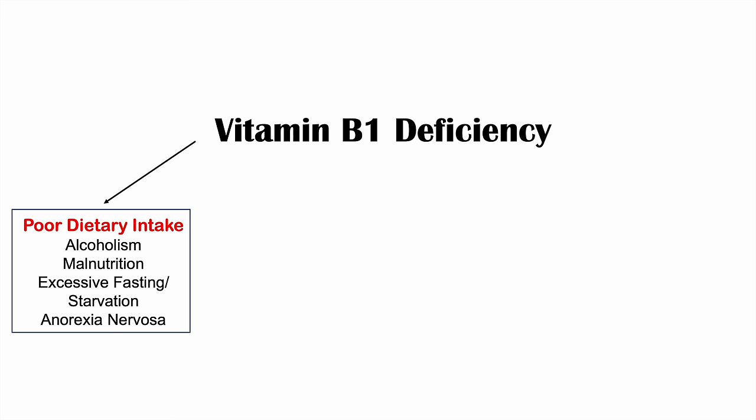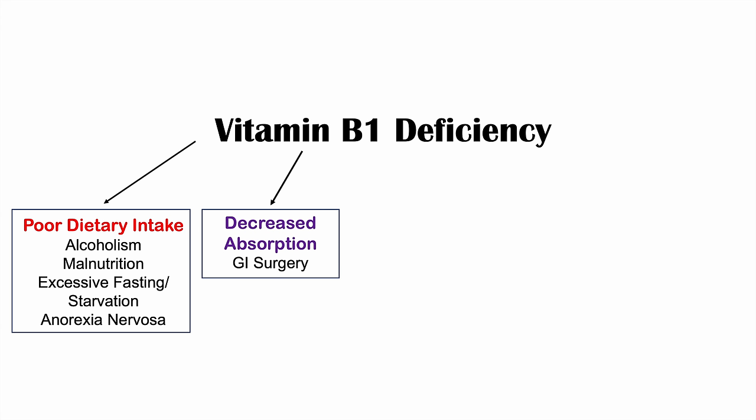A second category of causes is decreased absorption. This is often seen in gastrointestinal or GI surgery, where large portions of the GI tract have been removed, reducing the ability to absorb vitamin B1. It can also occur in certain chronic gastrointestinal diseases.